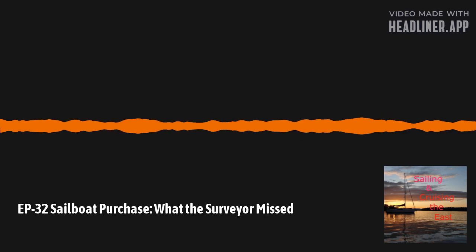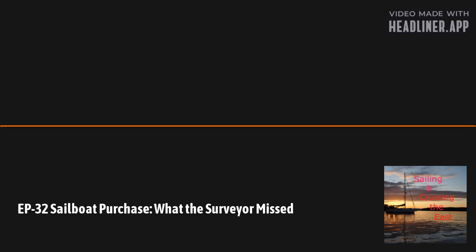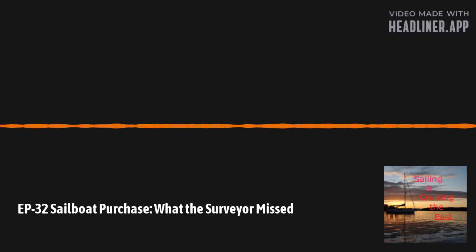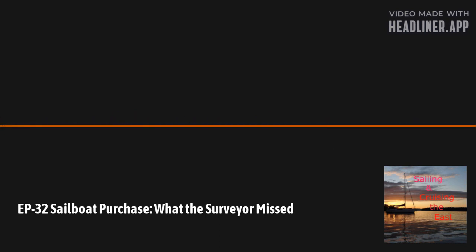Don't rush. Take your time. Use it as a learning experience. Surveys are important — everyone recommends them, and I'm glad I did ours.